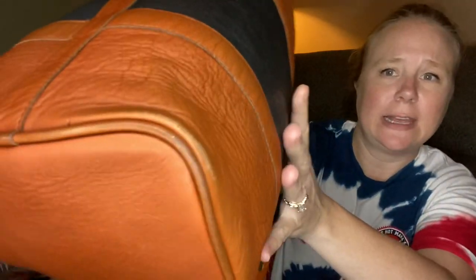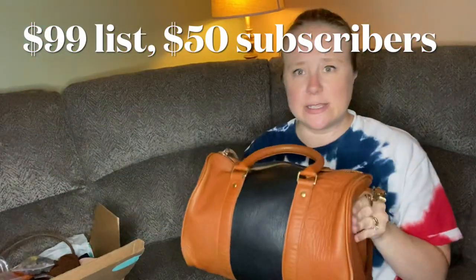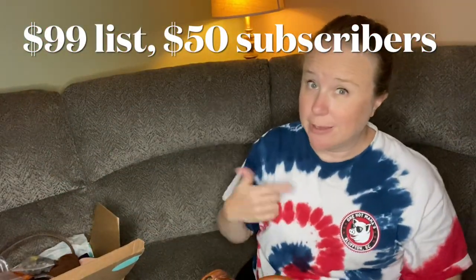That corner does have some significant wearing, but nothing that's so awful — nothing like a hole in the bag. Nothing that awful.